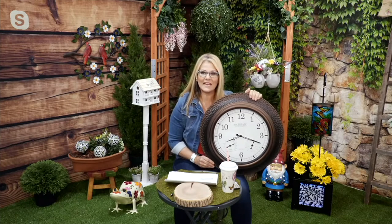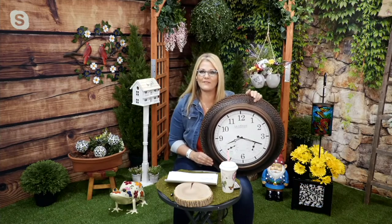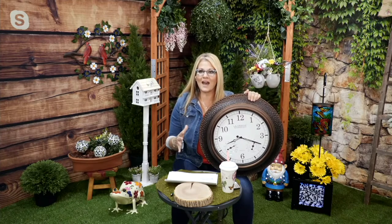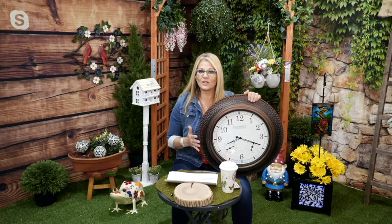It's an absolutely stunning piece. Item number M70258, a featured price of $109.98. You can get this home for $22 a month on five easy pays.